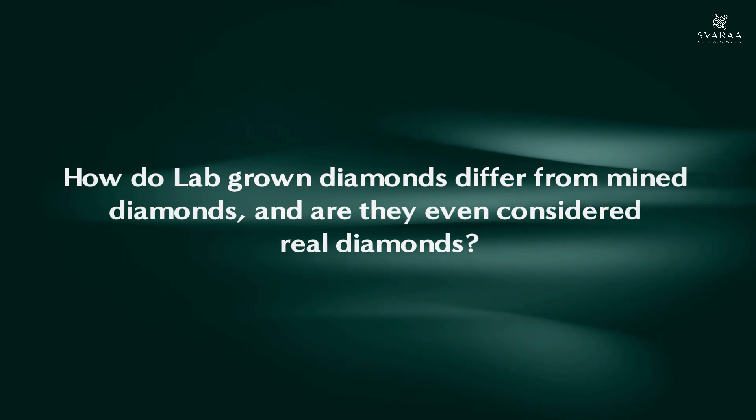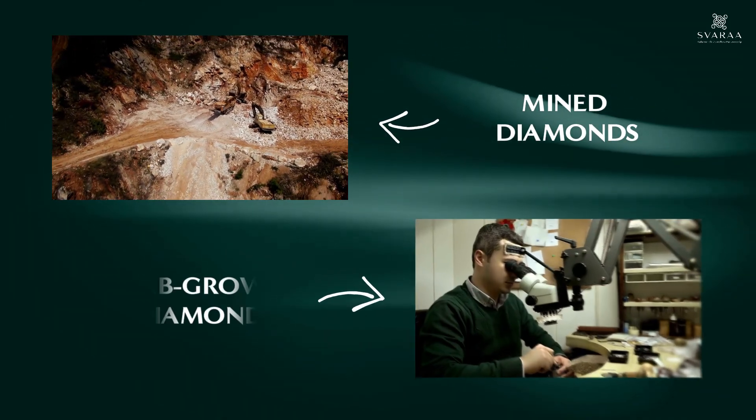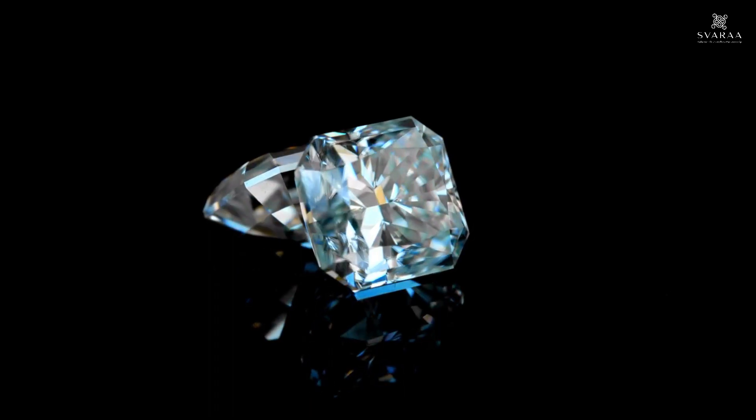And are they really real diamonds? Well, the difference is their origin. Mined diamonds come from a natural source and lab-grown diamonds are created in a lab. And yes, lab-grown diamonds are absolutely real, as the properties of both these diamonds are identical.